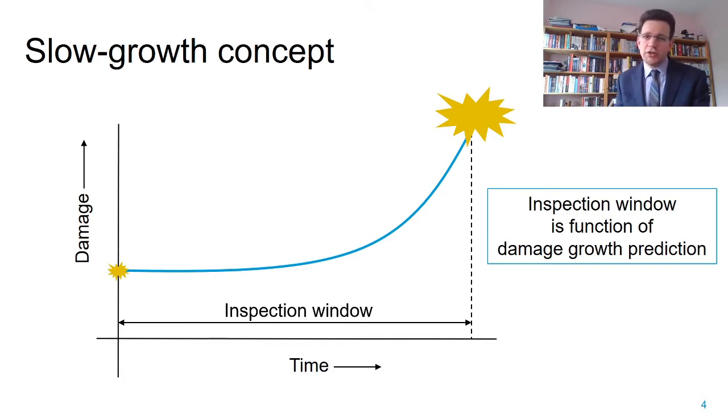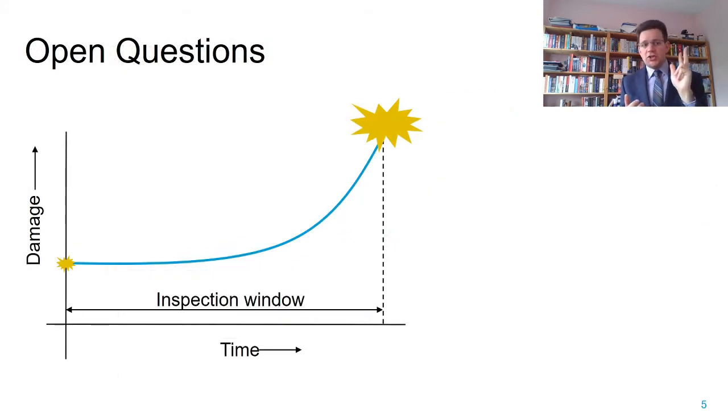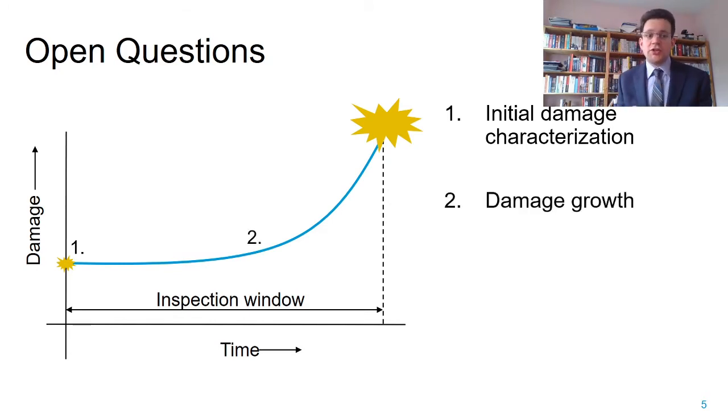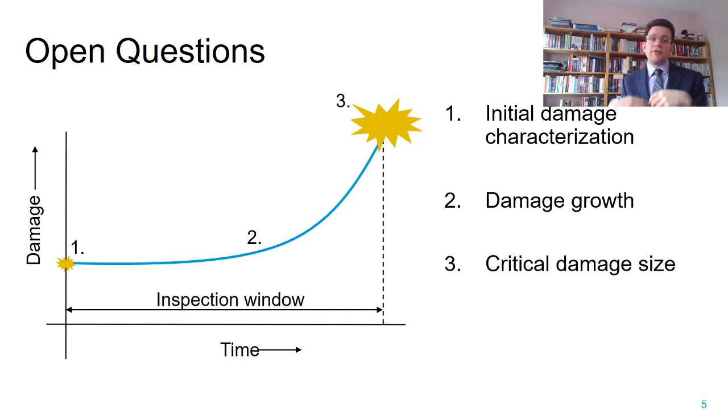So why don't we use this in composite materials, where we could expect similar weight benefits? Well, that is because there are currently three major areas in which there are significant knowledge gaps that need to be addressed: damage characterization, predicting how this damage will grow, and the issue of critical damage size.